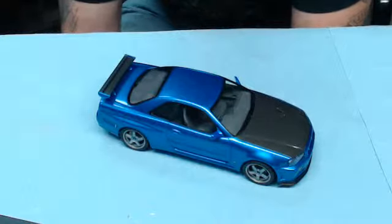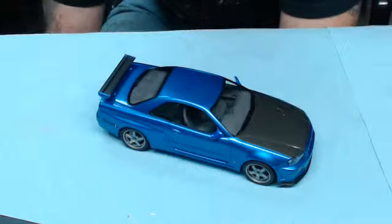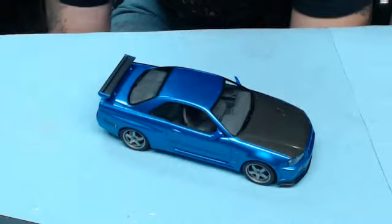Hey everyone, Hunter back again, doing a little showcase here on my fourth ever completed car build. This here is the Tamiya Skyline GTR.